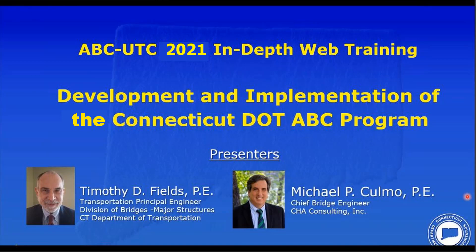Good morning or good afternoon, wherever you are. A very warm welcome from Miami, Florida to more than 400 sites that have signed in to listen to us live for our 2021 in-depth webinar.